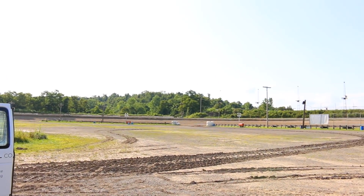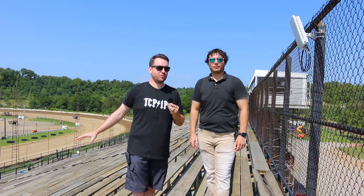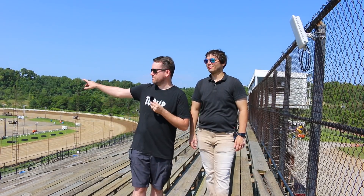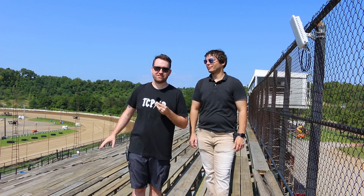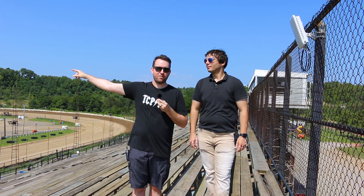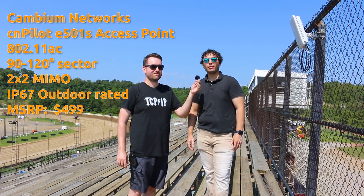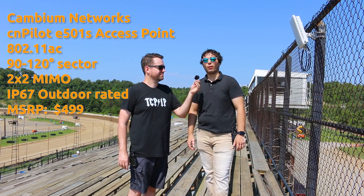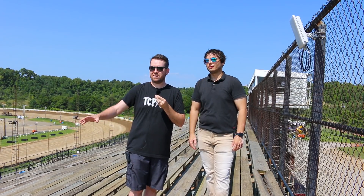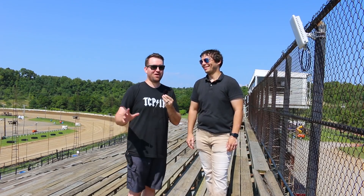To provide wireless access to guests sitting in the stands, we went with the Cambium Networks E501S — an outdoor sectorized access point that shoots a 90-degree beam. We were actually able to pick up the wireless signal from these access points all the way on the other side of the racetrack, about 0.2 — a fifth of a mile away. The E501S is a 9120 sectorized Wi-Fi access point. It's IP67 rated, has a PoE-out auxiliary port, and supports up to 256 clients. We have four of these on the stands — three on the main grandstand and one on a side set of stands.